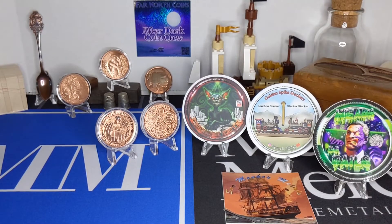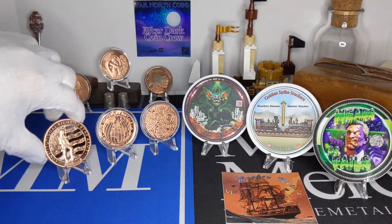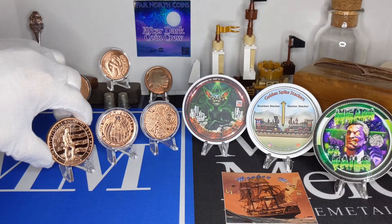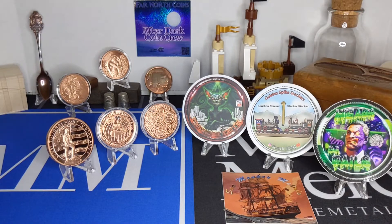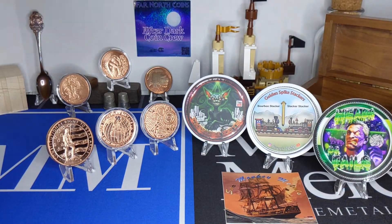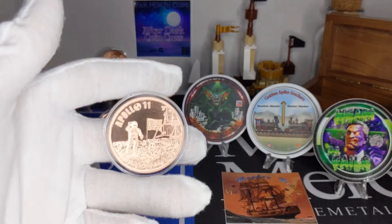We've got the two-ounce Right to Bear Arms — we've had this one in the background for you guys to look at. Now we're going to add it to the chest, but I'm not going to put it in there until I get a capsule for it. I did get capsules for these other guys.